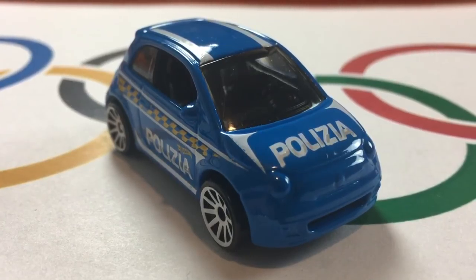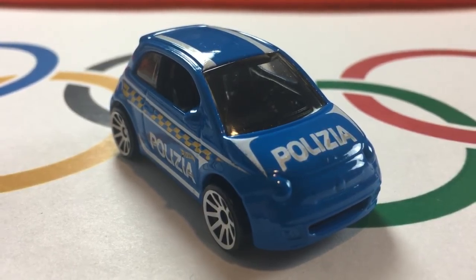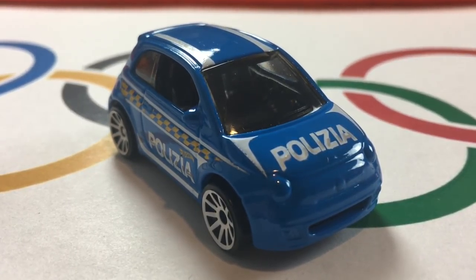What a run from the Fiat! 3.59 seconds for the Fiat here on the bobsled — that's a fantastic time and puts Italy in the gold medal position.